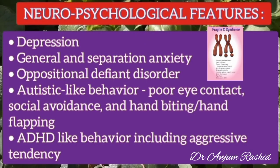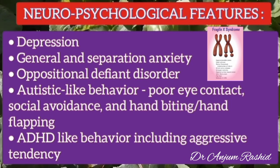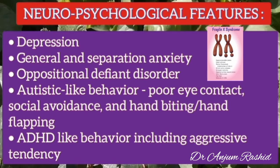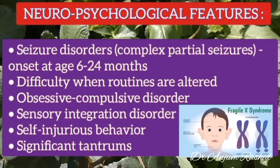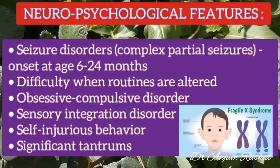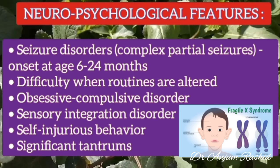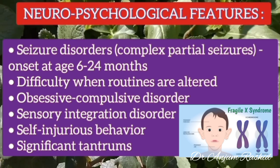Neuropsychological features include depression, general and separation anxiety, oppositional defiant disorder, and autistic-like behavior such as poor eye contact, social avoidance, and hand biting or hand flapping. ADHD-like behavior including aggressive tendency is also present. Seizure disorders are common, particularly complex partial seizures with age of onset 6 to 24 months. Additionally, difficulty when routines are altered, obsessive-compulsive disorder, sensory integration disorder, self-injurious behavior, and significant tantrums are part of this syndrome.